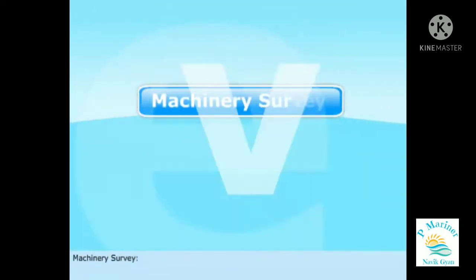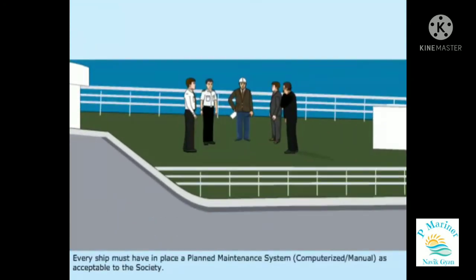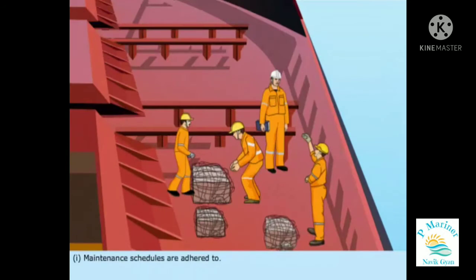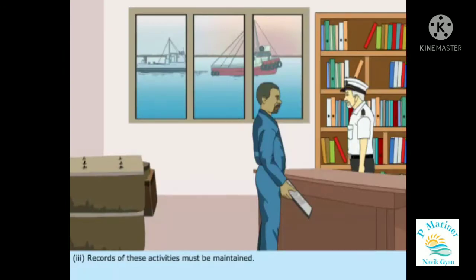Machinery Survey: Every ship must have in place a planned maintenance system, computerized or manual, as acceptable to the society. This system must ensure the following: maintenance schedules are adhered to, inspections are carried out at the laid-down intervals, and records of these activities must be maintained.